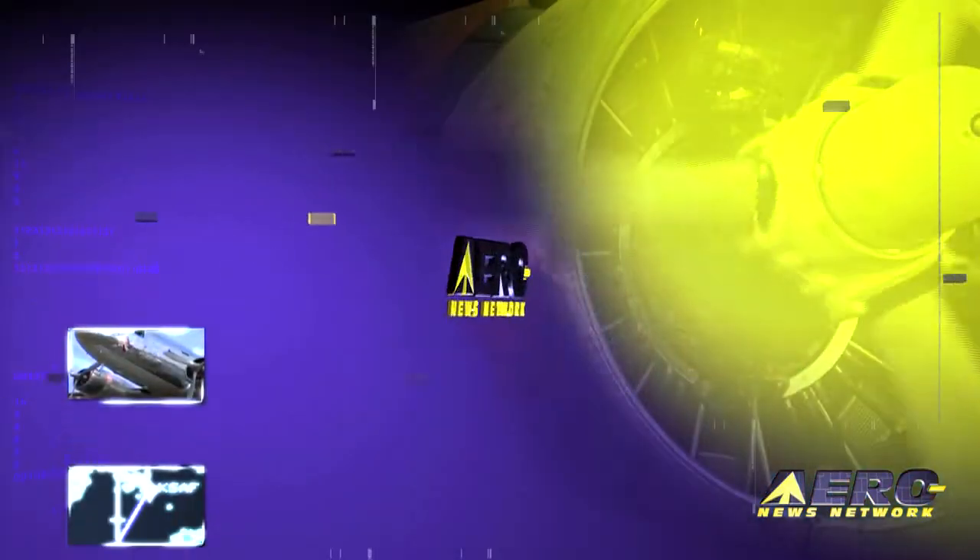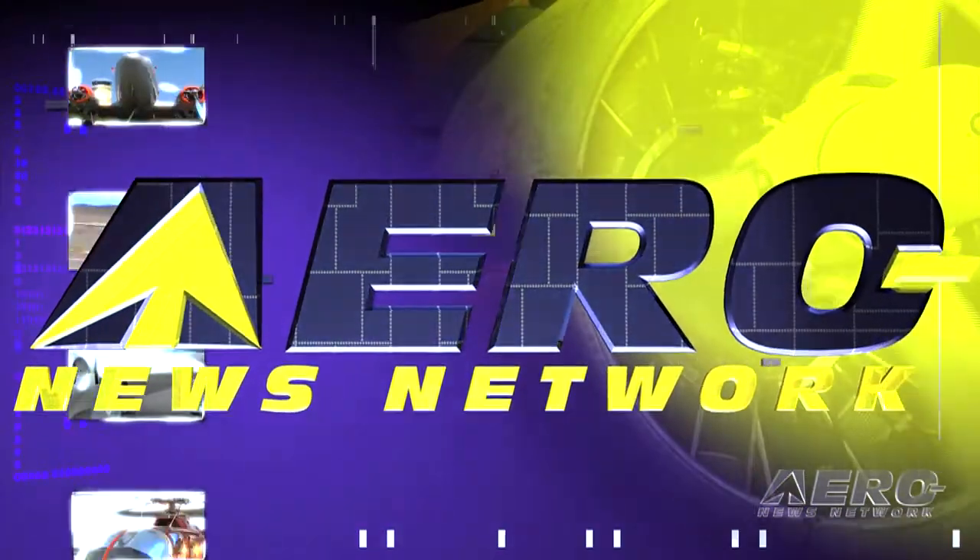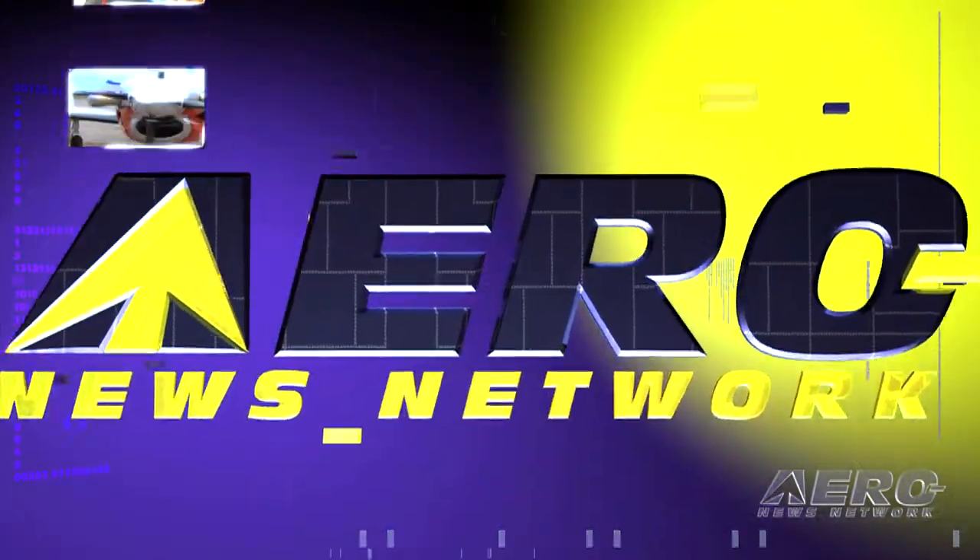Coming up on today's Airborne: Wing-X Pro releases version 8, Robinson Helicopter Company delivers 500 R66 helicopters, and SpaceX's launch to the ISS is reset for March 30th. Welcome to Airborne on Aero TV. I'm Ashley Hale. Hang on to your iPad because the supercharger kicks in when you upgrade to Wing-X Pro version 8.